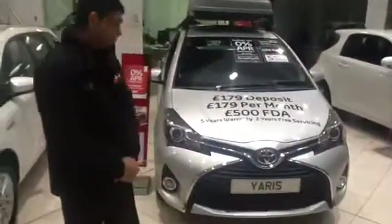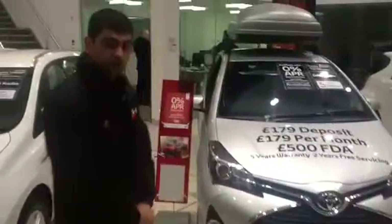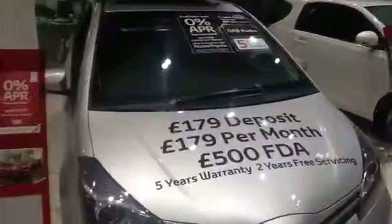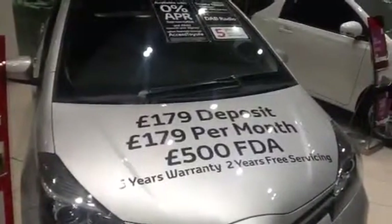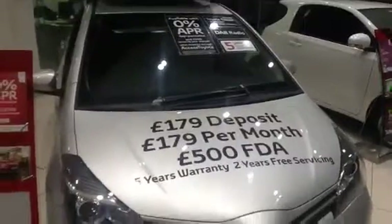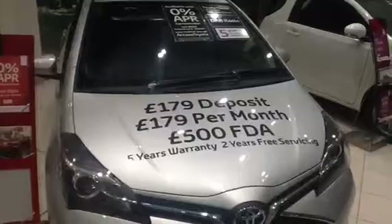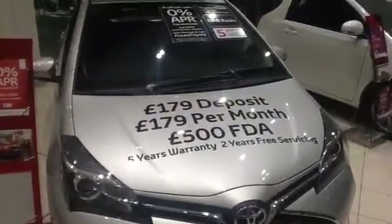We have an offer on the Yaris Icon: a £79 deposit, £179 per month. Two years free servicing and five years warranty. It's also funded by Toyota Access, which is £500 towards the car deposit.